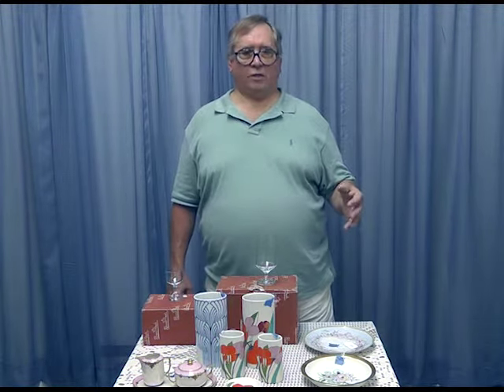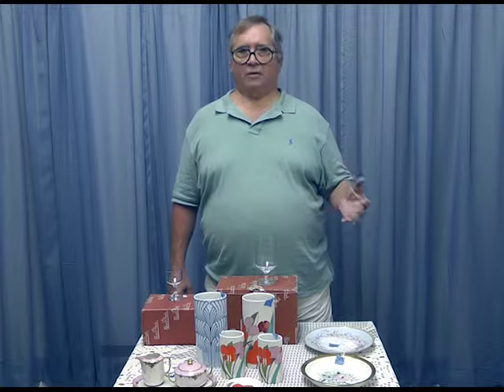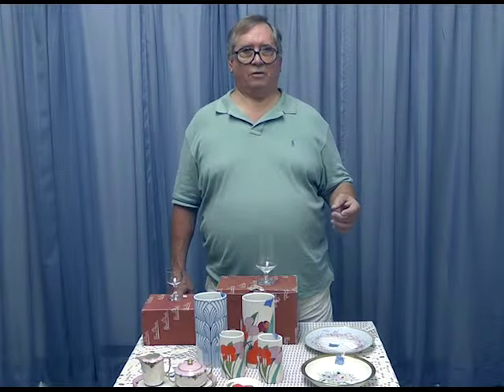Hello, today we're going to talk about how to shop for Rosenthal. Rosenthal is one of those grand old German companies that has been around for 150 or so years and just makes superb stuff.